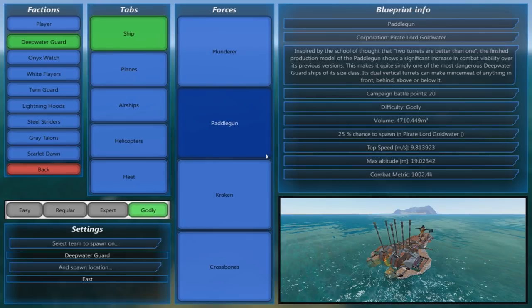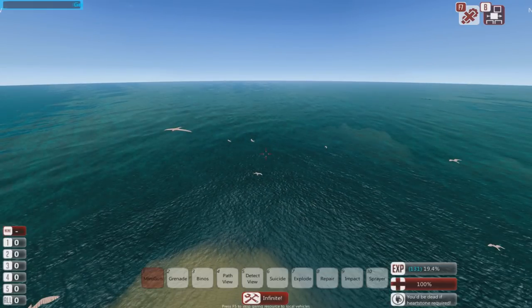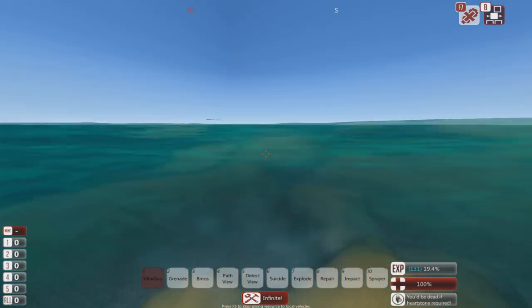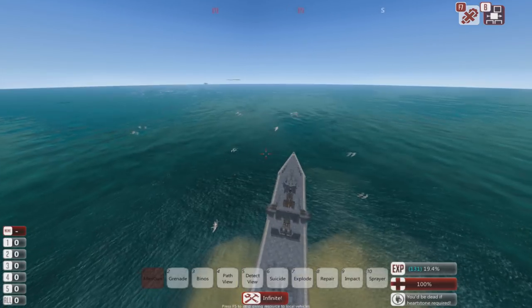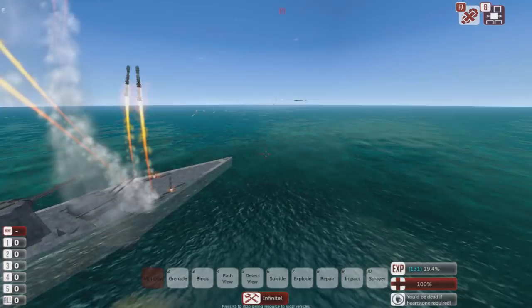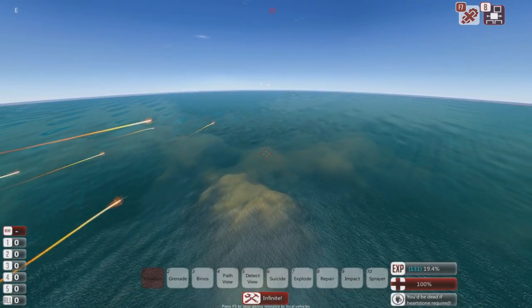Just for giggles, let's spawn in something with really good shields. Hello, Paddle Gunner. I think the light cruiser will definitely win this one, but it's fun just to check these things. Also I should mention the light cruiser doesn't appear to have any shields, so that's a bit of a bummer.